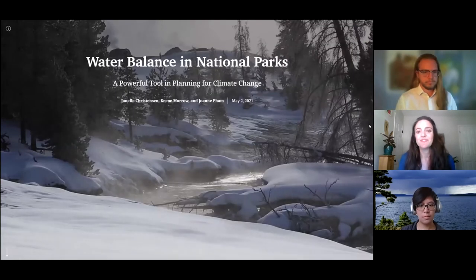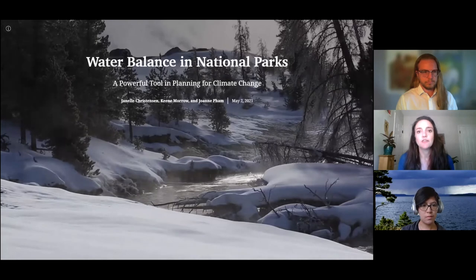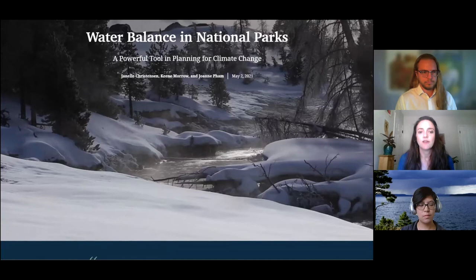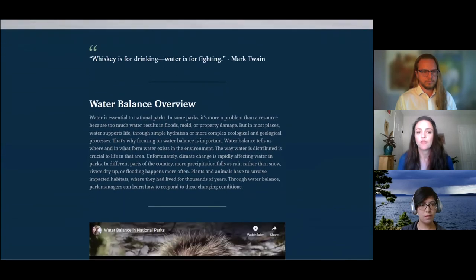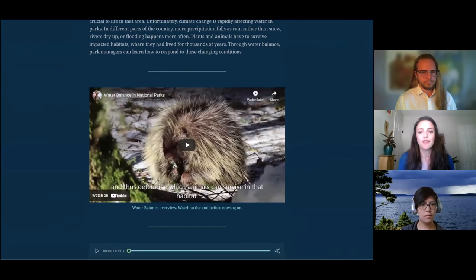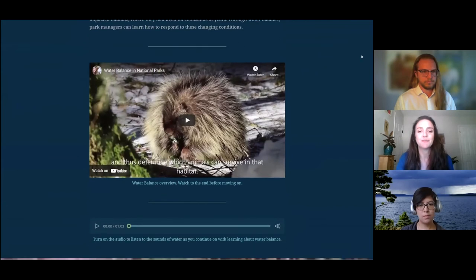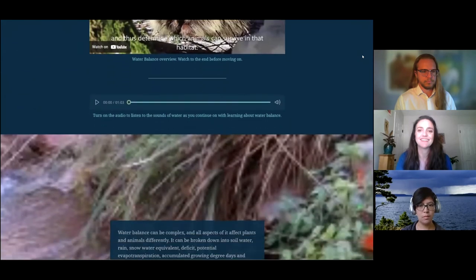I will now lead you through the story map, highlighting some interactive features. As Keen and Joanne explained, climate change and water balance can be difficult to explain, which can lead to a disengaged audience. Therefore, we wanted to create an immersive environment for the audience to explore as the story map continues on. This led to us creating the video and incorporating an audio clip of water sounds to help keep the audience in a fully sensory-engaged headspace while reading the case studies.